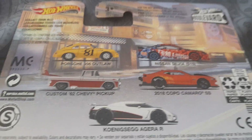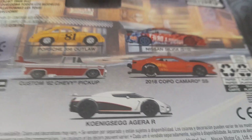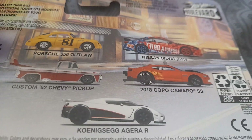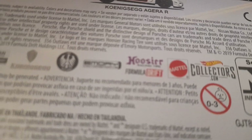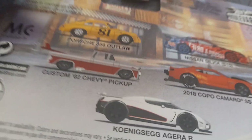Since this is a Boulevard release, here are all the cars in the set: a Porsche 356 Outlaw, Nissan Silvia S15, custom '62 Chevy pickup, 2018 Copa Camaro SS, and the Koenigsegg Agera R. The Nissan Silvia S15 has a different variation — it's from Formula Drift, it actually says Formula Drift on it. I didn't pick up all these cars since they're not available here; I mainly wanted the Agera.